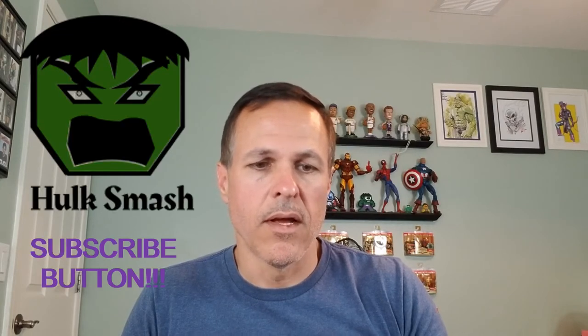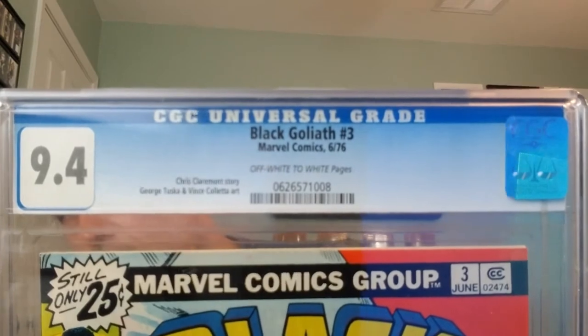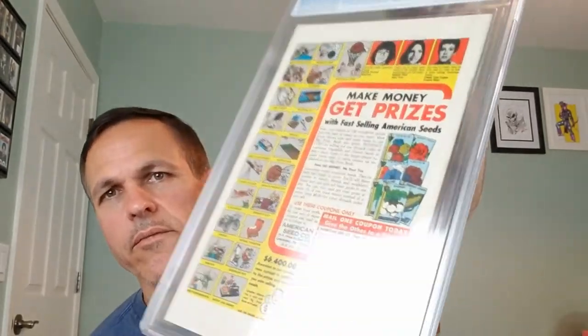We've got Black Goliath number 3, Marvel Comics, June of 1976. Chris Claremont story, George Tuska and Vince Colletta art. This is a CGC 9.4, off-white to white pages. The cover says: 'You think you're such a big man Goliath — here's where Vulcan cuts you down to size.' That's a great cover. On the back we're selling those fast-selling American Seeds yet again — people can't seem to get enough of them. I collect Black Goliath and I'm excited to have that one.